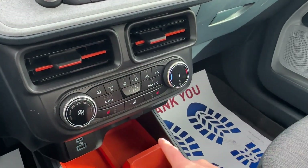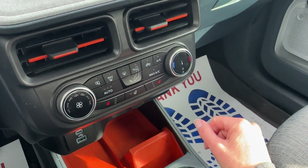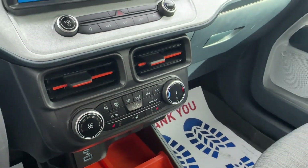In your climate control, you have heated seats for both your driver and passenger. Max AC cools off the cabin real fast in the summer, and of course you have that heated steering wheel.